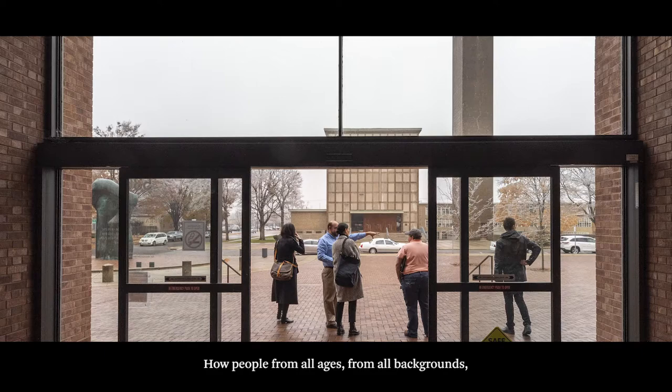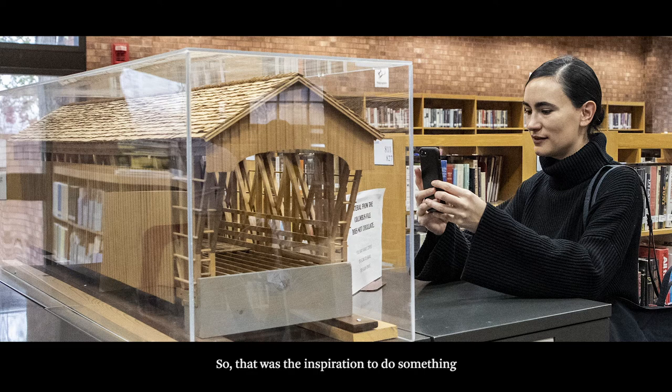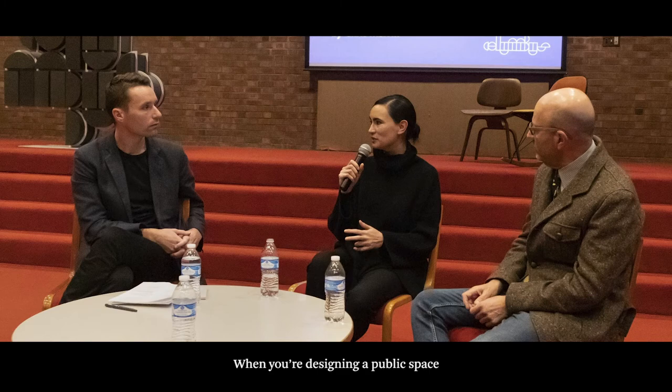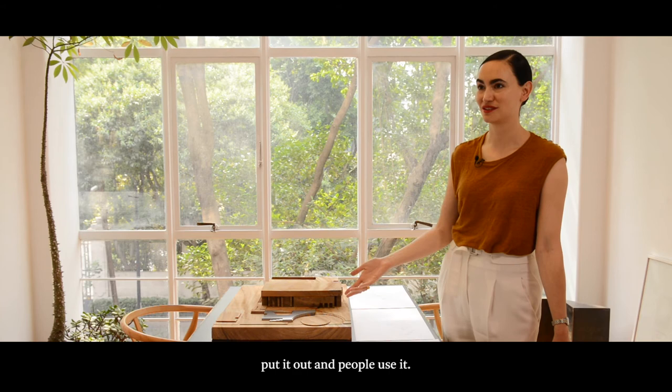It was important to visit the library and see how people from all ages and all backgrounds are just coexisting in this space — it's not just people going there to find a book, but it really becomes an active public space. So that was the inspiration to do something that would outlast the life of the pavilion, and maybe activate the library in many different ways. When you're designing a public space, you can almost try to guess it, but you never know it's going to work until you put it out and people use it. So it becomes an open question, and to me that's super interesting.